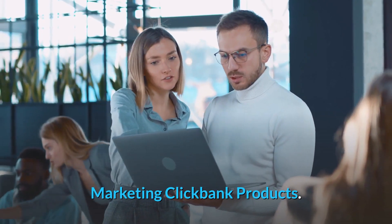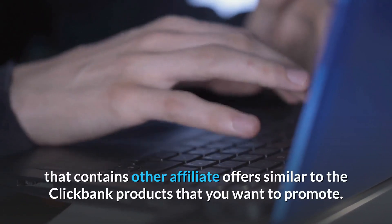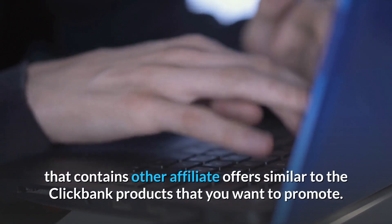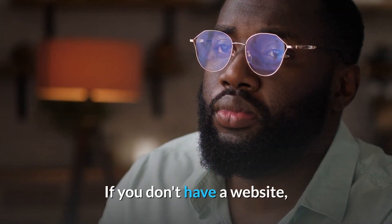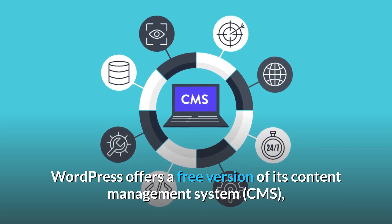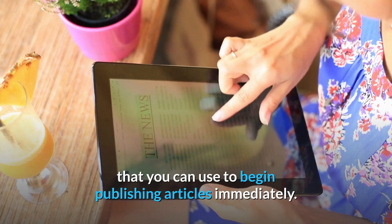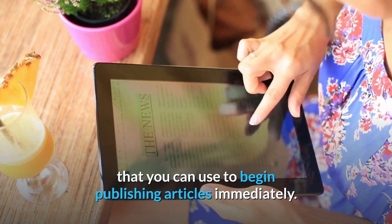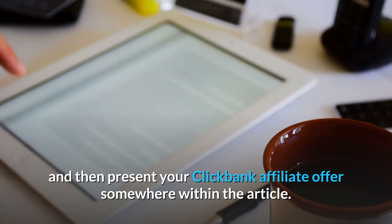Marketing ClickBank products. To begin with, you should have a website that contains other affiliate offers similar to the ClickBank products that you want to promote. If you don't have a website, WordPress offers a free version of its content management system (CMS) that you can use to begin publishing articles immediately. You can use your articles to get the attention of readers and then present your ClickBank affiliate offers somewhere within the article.